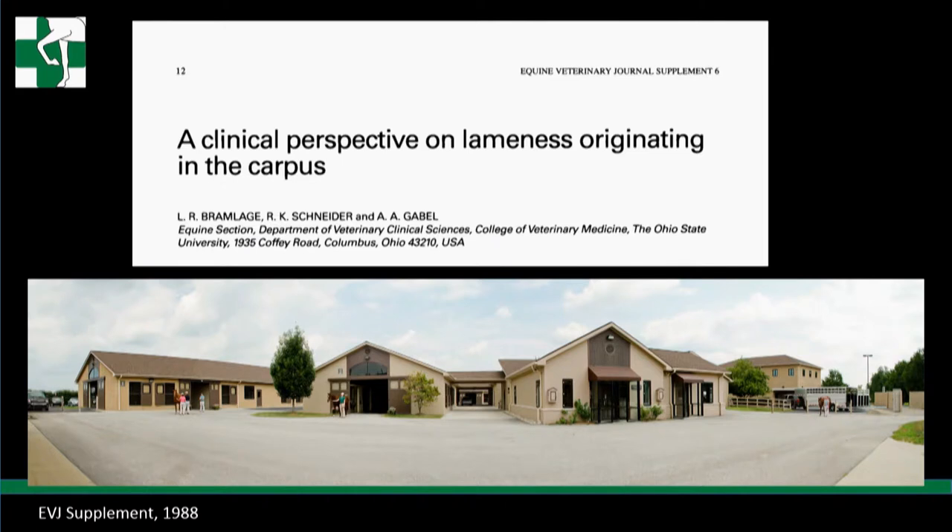We wonder why that is. There's an old paper from EVJ - a supplement, actually - a clinical perspective on lameness originating in the carpus by Dr. Bramlage when he was at Ohio State. It's a great read explaining why the upper joint is more forgiving and why the lower joint isn't, and why the more medial you go, stress in the bones gets dispersed through ligaments laterally, but on the medial side there's a concave appearance to the top of the third carpal bone with no ligament to disperse it - it's bone against bone.